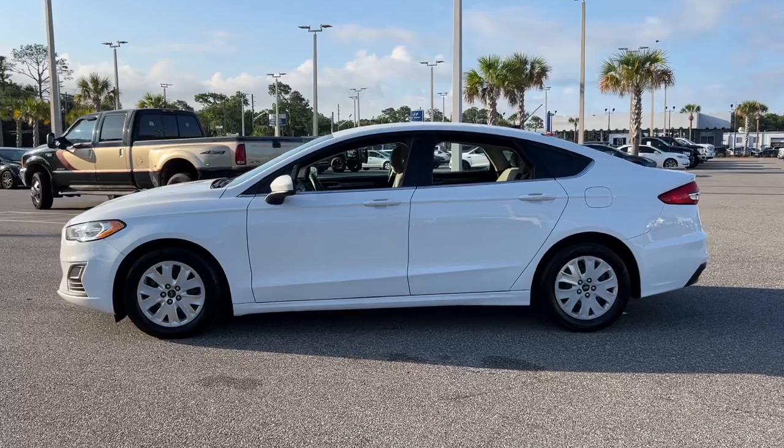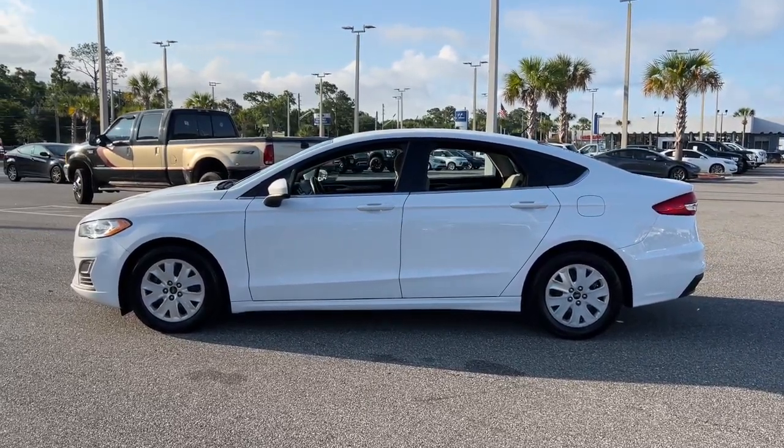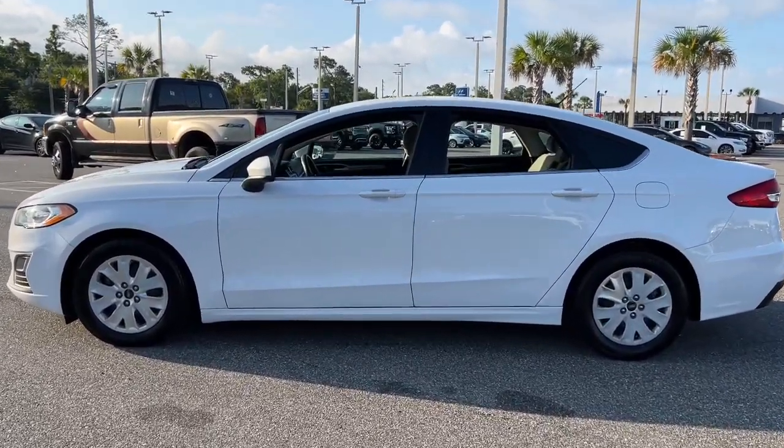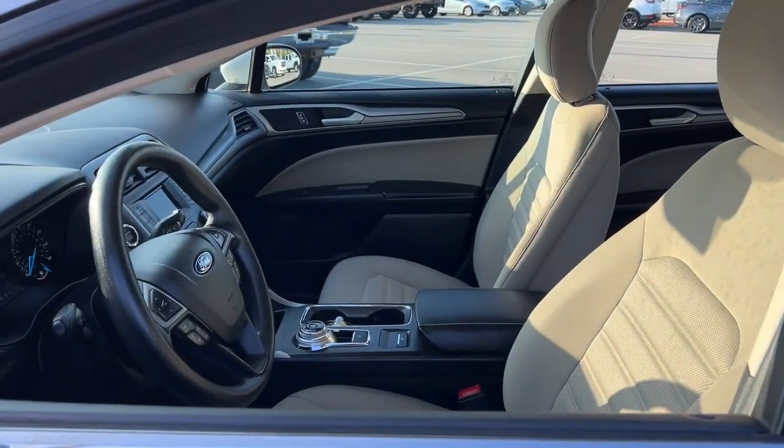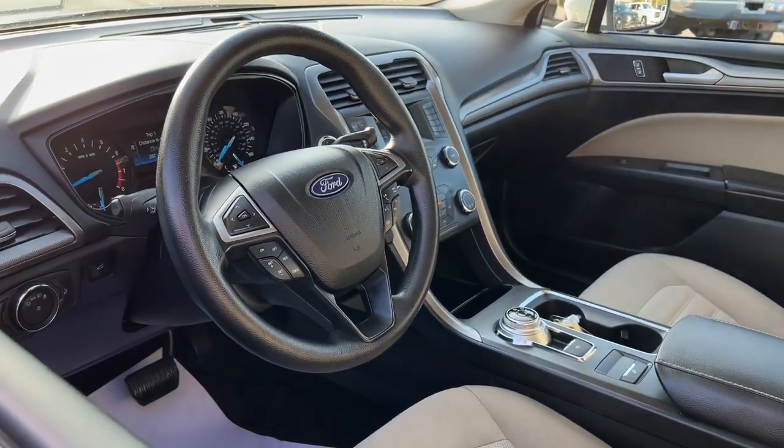Behind its sculpted good looks, you'll find a suite of smart tech and luxurious amenities to keep you feeling safe, connected, and pampered on every journey. These are just some of the great options this vehicle comes with.